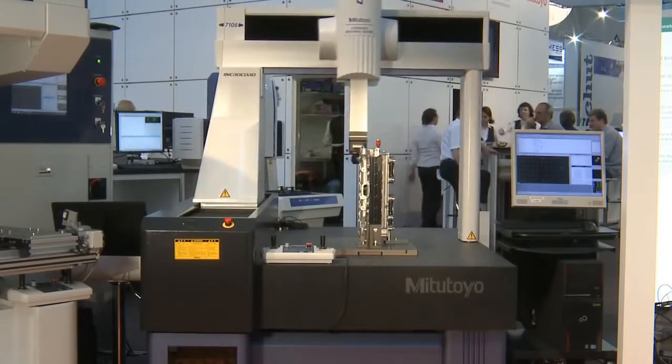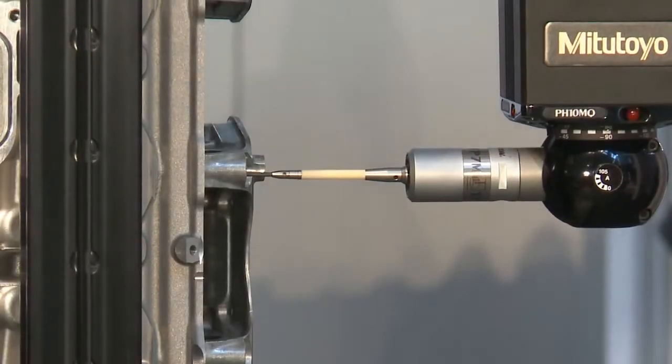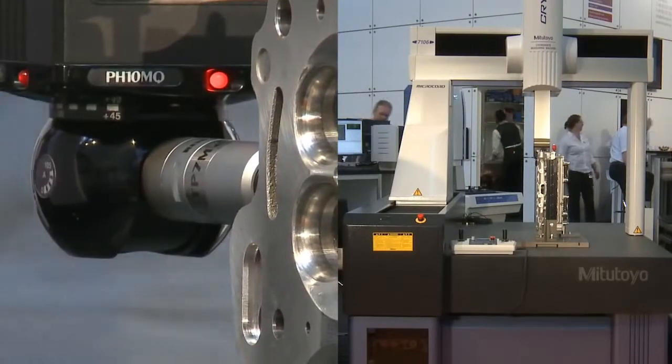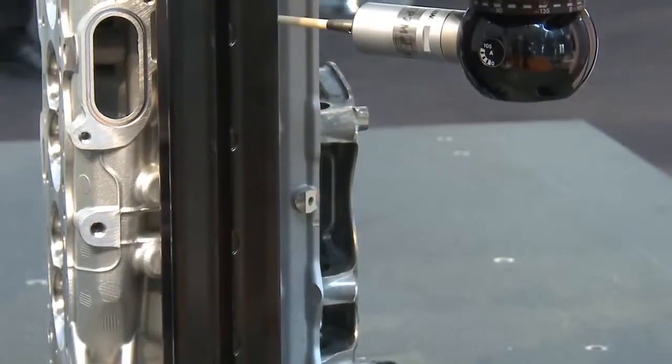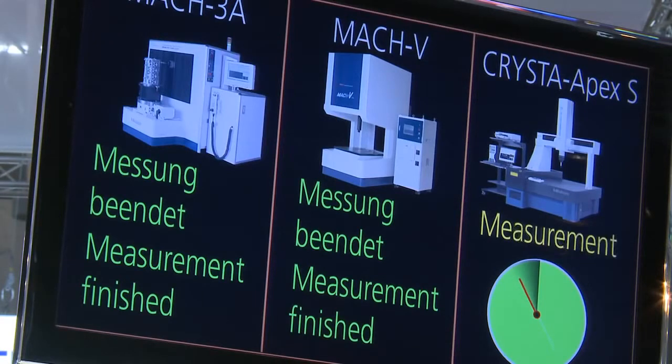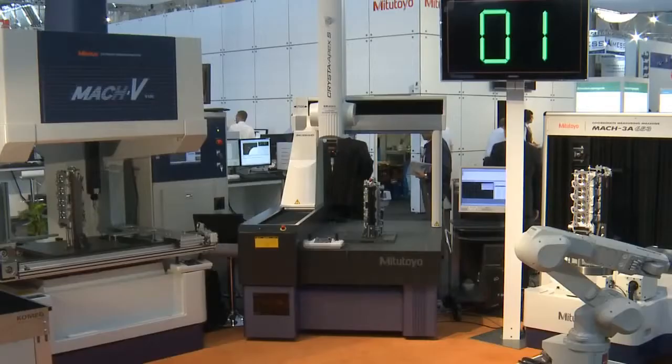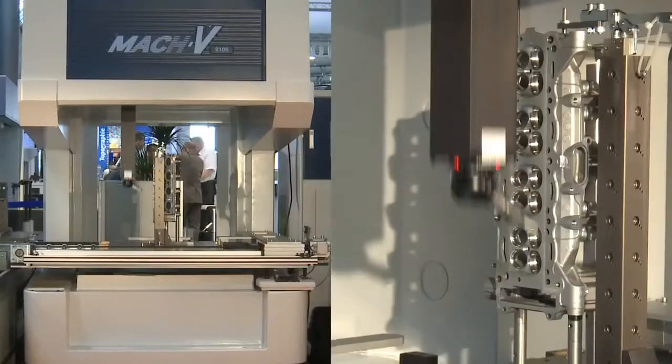Reasons for employing high-speed measuring systems are quite apparent. Cost pressure results not only from high labour expenses, but also from stronger demands on quality. Products are more and more manufactured with regards to saving resources and thriftiness in general, which may only be achieved by narrowly fitting parts and increasingly smaller tolerances.